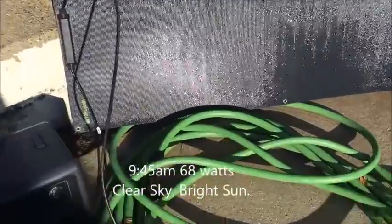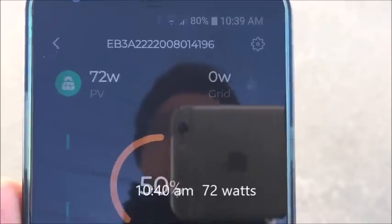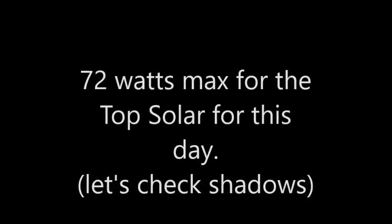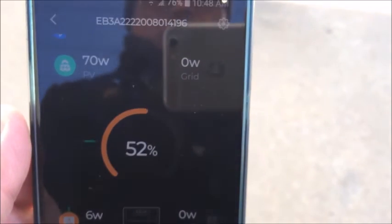Top solar panel in bright sun - we're getting 68 watts. Running at 10:39, now 72 watts. It seems 72 to 74 watts was the max for this top solar panel for today.